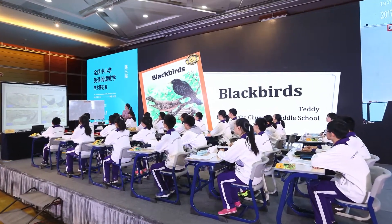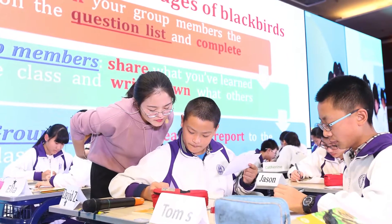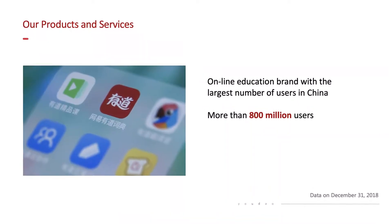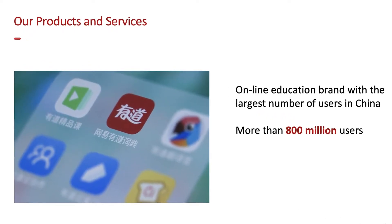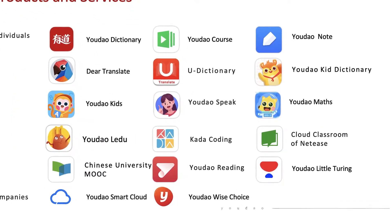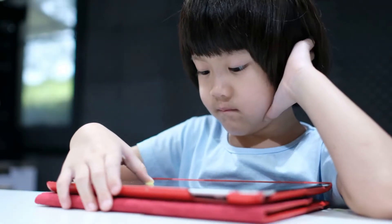Our international partnerships give us worldwide exposure. In China, millions of Chinese children are being taught English via the internet using our product. We partner with NetEase Youdao, an online education brand with over 800 million users — among the largest number of users in China. NetEase creates learning apps, hardware, and educational technology focused on interactive and artificial intelligence.